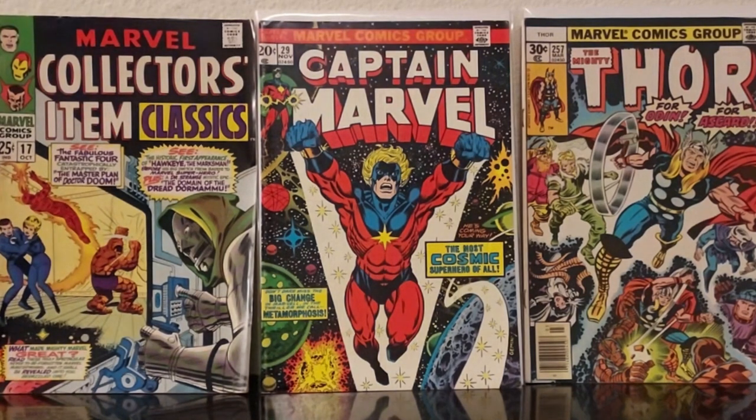Hey everyone, Psychotronic Squirtgun coming at you with another comic book haul. I hope you're enjoying these. I keep them short and sweet, and without further ado, let's get into this stuff.